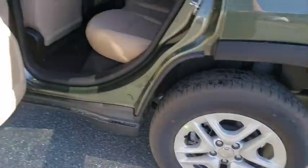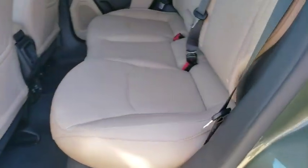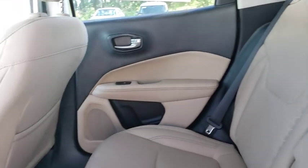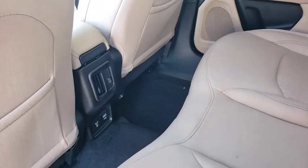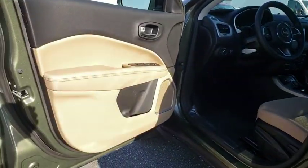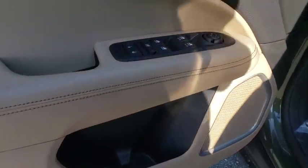Here are some of this vehicle's great options: backup camera, steering wheel audio controls, keyless entry, traction control, stability control, anti-lock braking system, Bluetooth, power steering, adjustable steering wheel, floor mats, cruise control, and four-wheel drive.